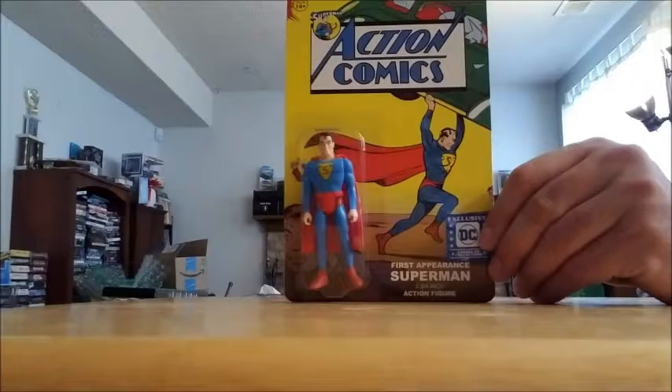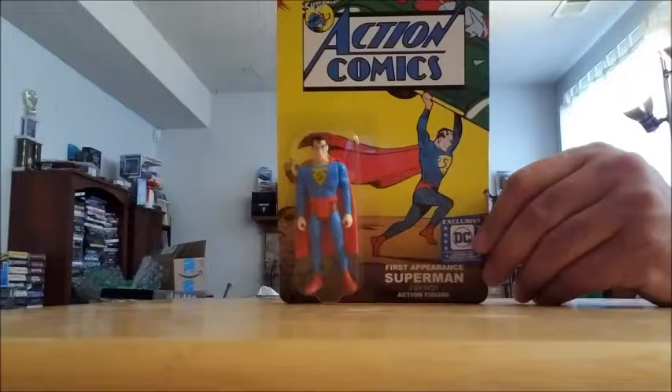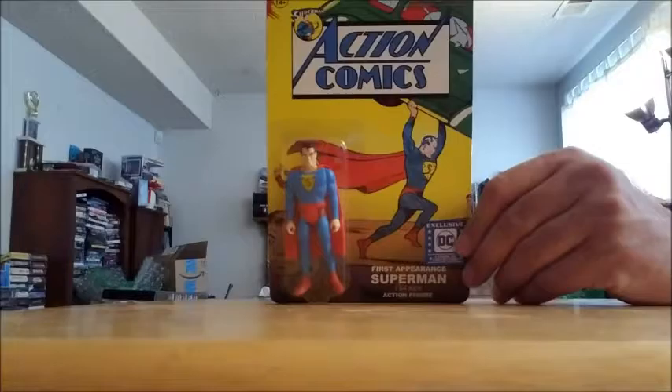Hey everybody, welcome to another edition of Funko Pops and Comic Drops. I'm calling this Part Deux because I'm trying to be creative and, you know, I'm failing. Anyway, got a lot of Funko stuff here, got some new comics I wanted to show you guys, and let's see how quick we can make this video with all the awesome stuff I have to show you.